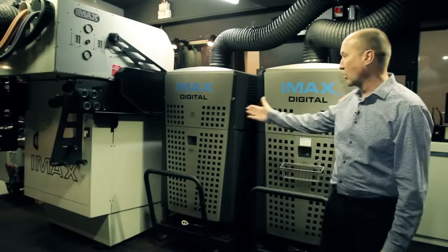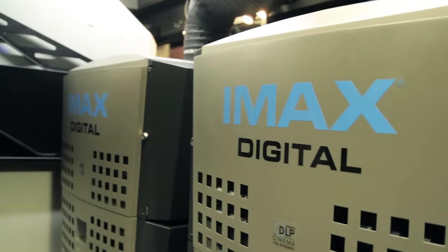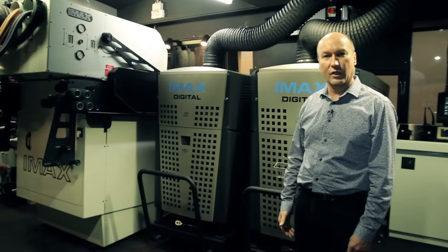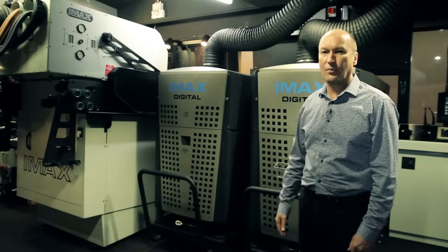And our new digital projectors have just recently been installed. The reason for having both systems is that some films are available on film and some are only available on digital. So now we have the option to show any IMAX format that is presented to us.